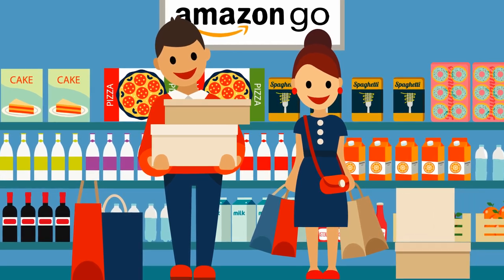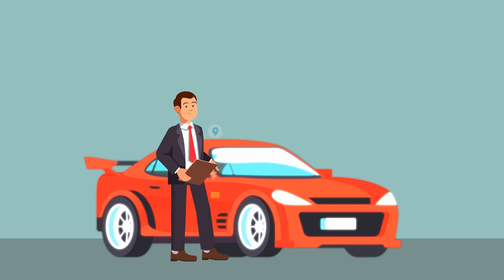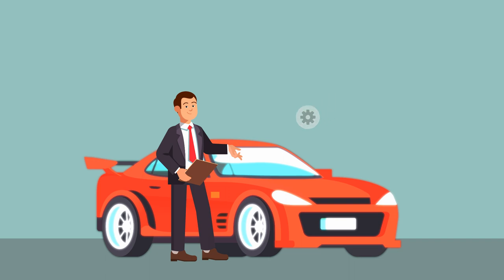Just present your phone and start shopping. Amazon Go is possible because of the same kinds of technologies used in self-driving cars: computer vision, sensor fusion, and deep learning — basically a bunch of cameras and other sensors that follow you through the store.